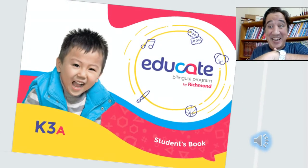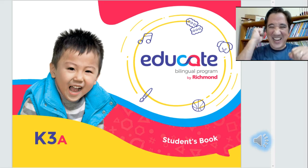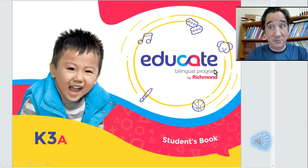Hello everyone, it's time for our English class. Hooray! Yeah, it's time for our bilingual English class.